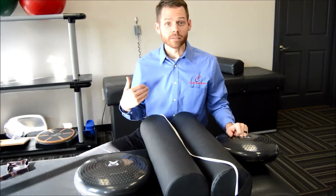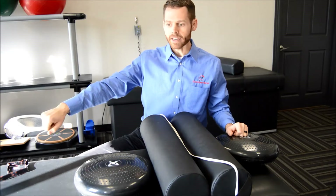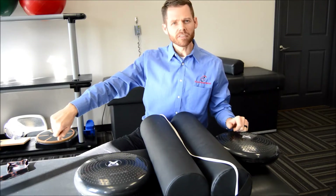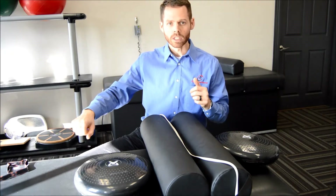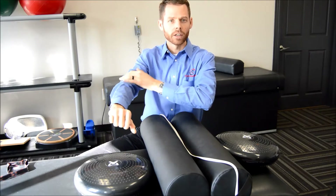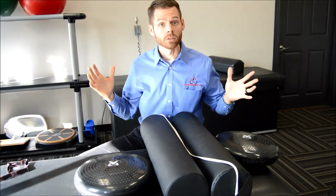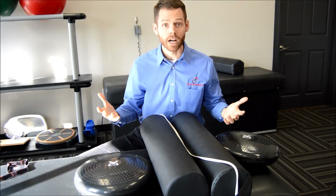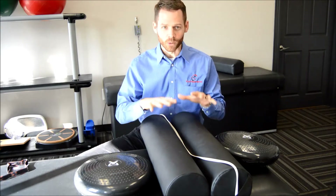So you come in to see me. You say, 'Doc, I can't straighten my elbow all the way,' or 'there's this funny feeling when I straighten my elbow — along this area right here.' I could palpate, I could do some testing, but I know what you've got. And now, the moment we've all been waiting for: model time.